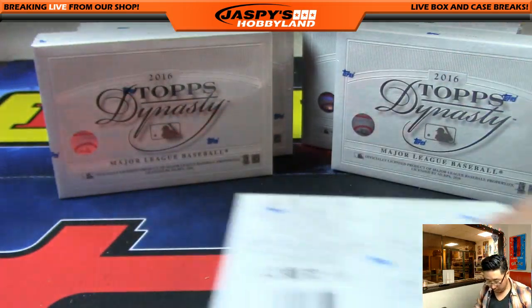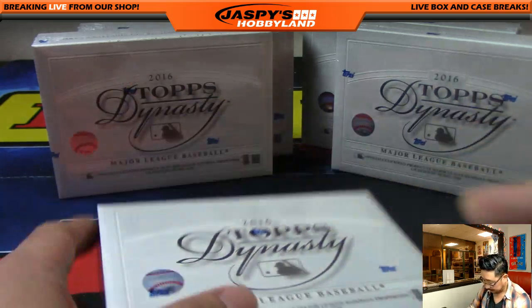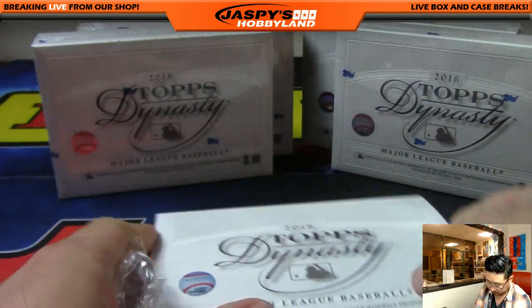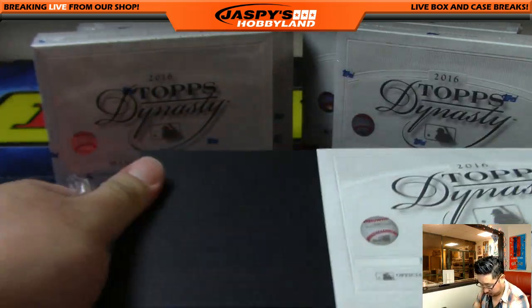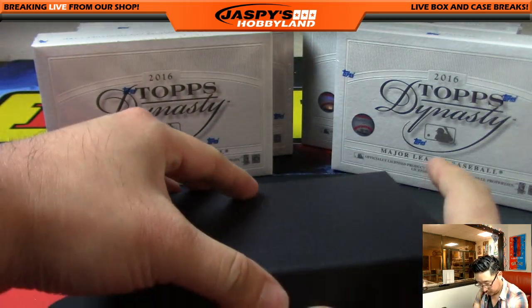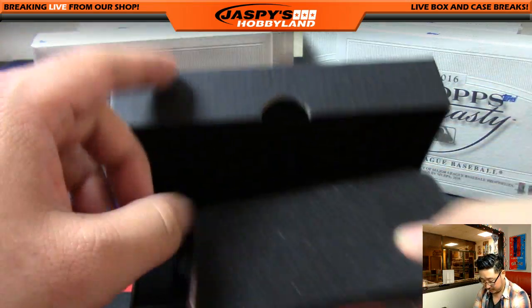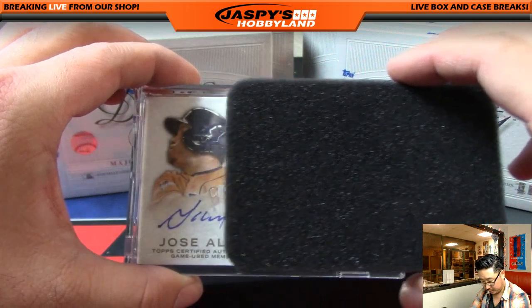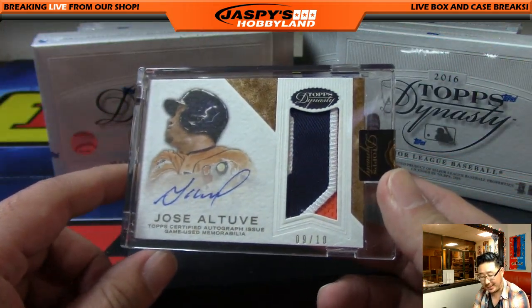There's four, there's five. First one out of the gate: Jose Altuve, nine out of ten. Nice patch, nice auto.